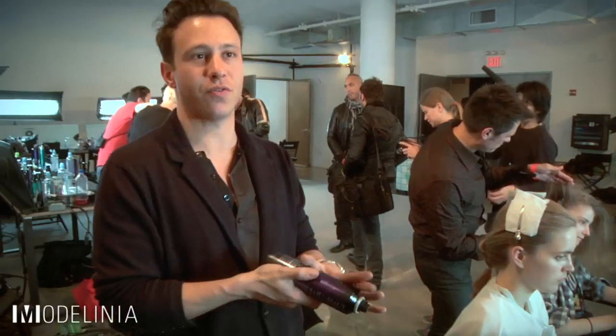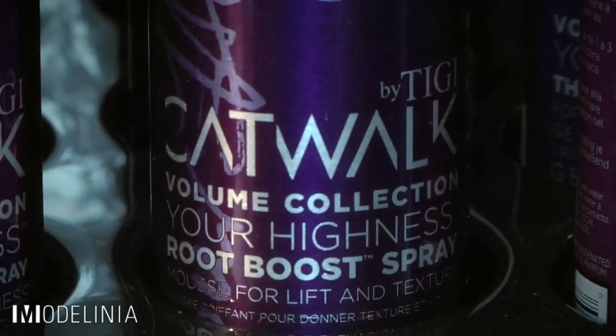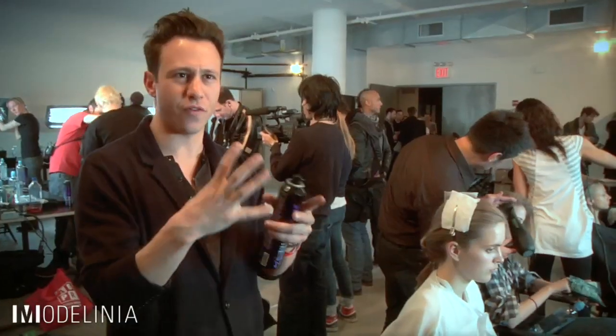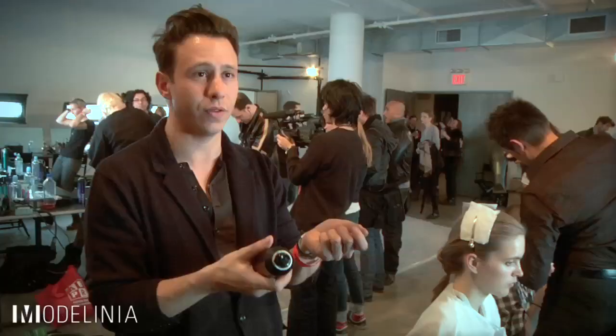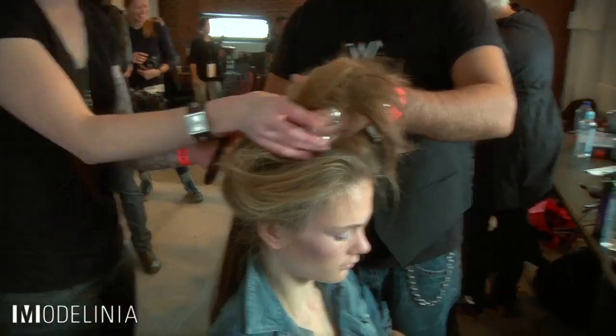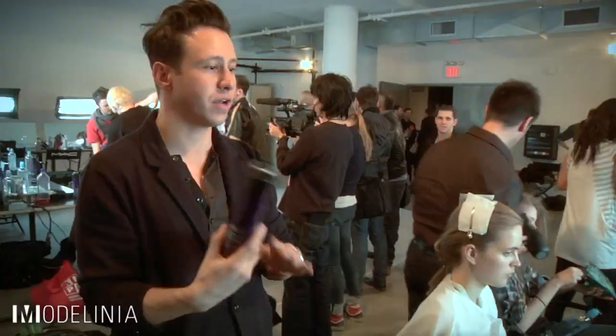We've used the TG Root Boost from the Catwalk Collection today. It's a really great mousse — very light, very fine, easy to work with. A lot of mousses go very sticky, but this one is super soft and light. It just gives a little bit of hold in the hair. All the hairstyle goes back and it needs to kind of stay in place, but it can't look too coarse. So this has been a really good find.